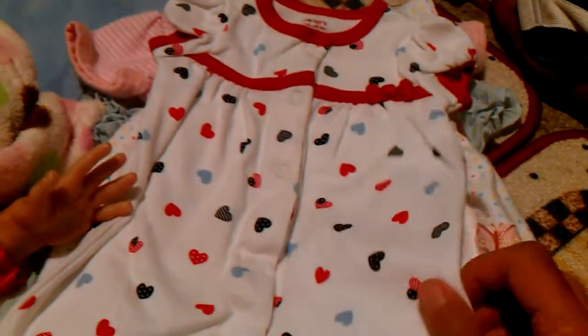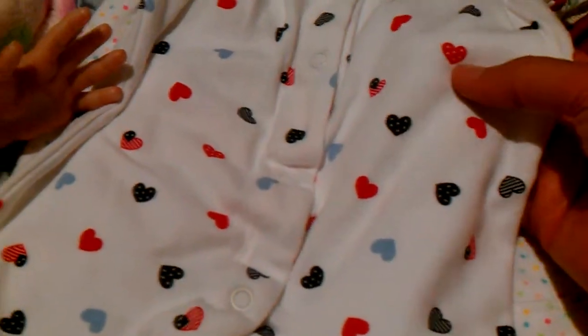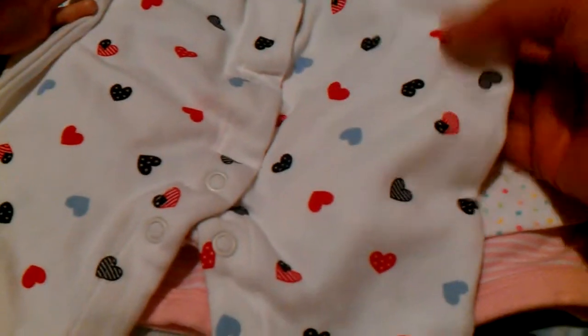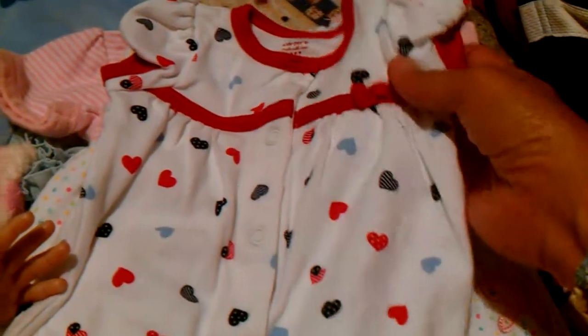We went to several rummage sales and I got all this from separate ones. Then I got this little romper set — it's red, white and blue and it's going to be for the Fourth. It's got red and blue hearts with white stars and some with stripes. So cute, it's got a little red bow right here. It's size newborn — it's Carters.